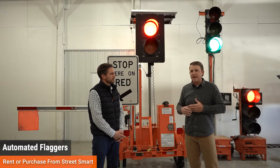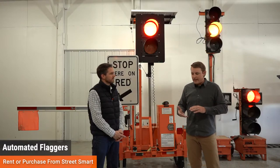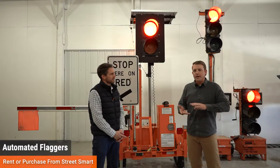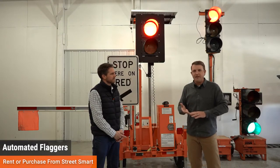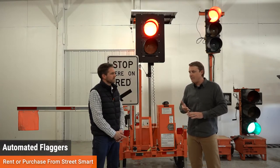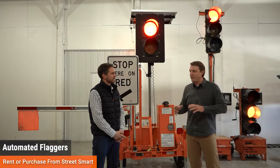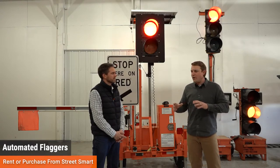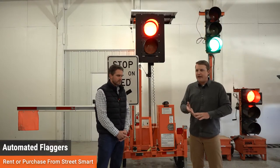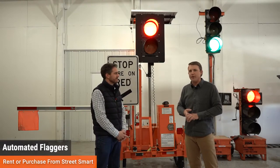You cannot set these up and walk away — they cannot run autonomously. That's a federal standard. They're built for shorter duration daily jobs, or overnight only if somebody is there working them overnight. They're really built for short-term, quick work zone stuff — maybe trimming trees, backing trucks in and out of a work zone. Something simple and fast; daily use is really their bread and butter.